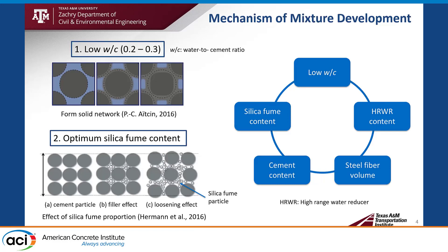I would also like to highlight HRWR content. We want to reduce the water-to-cement ratio, but to reduce water content we need to increase HRWR content. However, increasing HRWR content may retard the hydration reaction, which also negatively affects high early strength gain. So the key is finding the balance between low water-to-cement ratio, HRWR content, silica fume content, and cement content for high early strength gain, and the optimal steel fiber volume to achieve the required tensile strength.